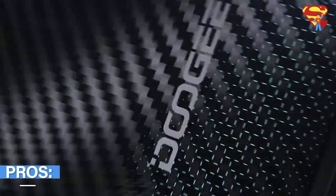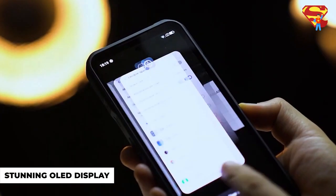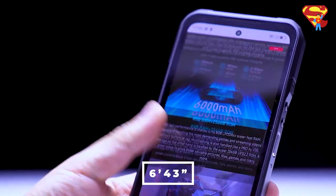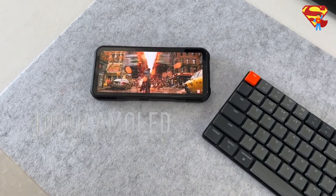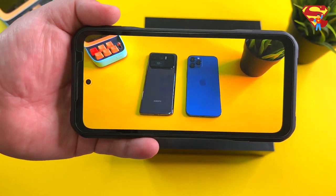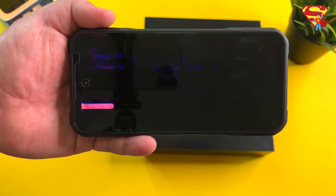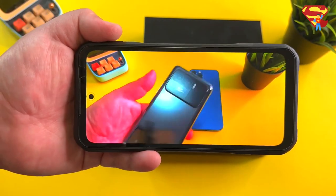Now let's look at the pros and cons. The Doogee V20 has some exceptional features, such as its stunning OLED display. With a 6.43-inch screen, it is the first rugged smartphone with a high-definition display with FHD+ resolution. This basically means it gives you a more vivid and refined color experience, best suited for gaming or videos, and provides wider viewing angles.